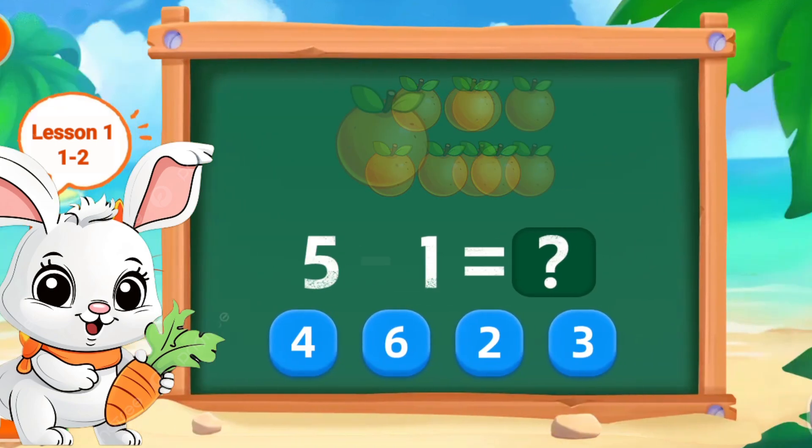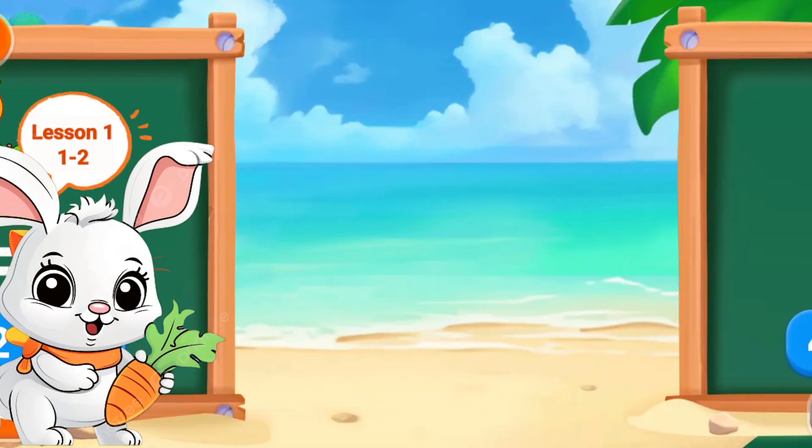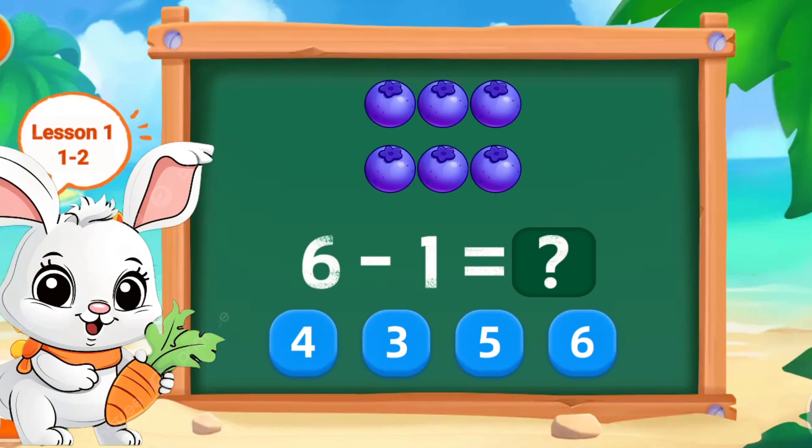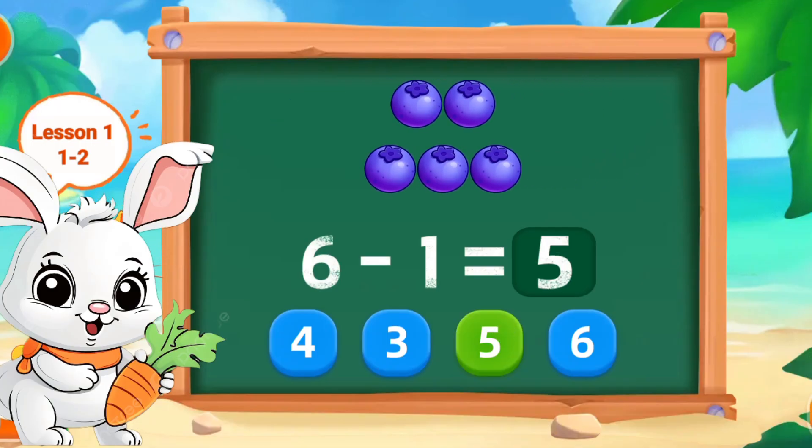5 minus 1, this 4. Perfect. 6 minus 1, this 5. Perfect.